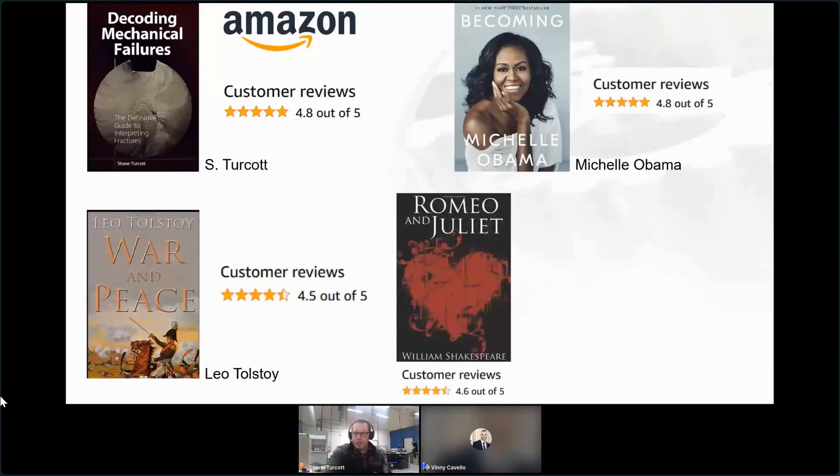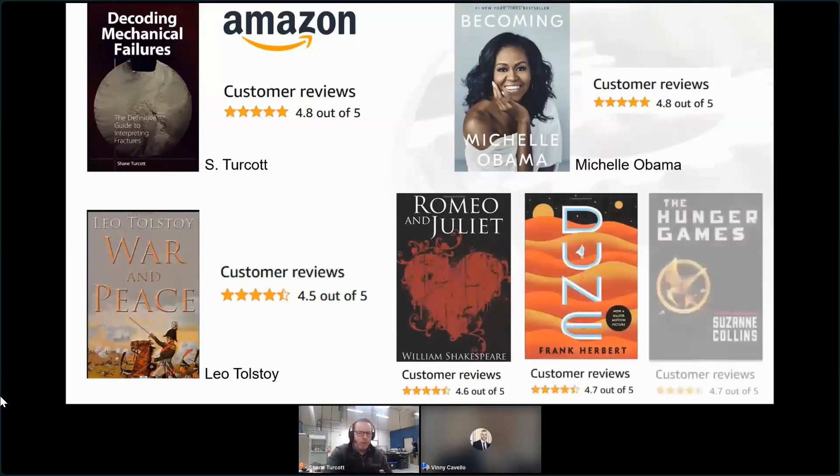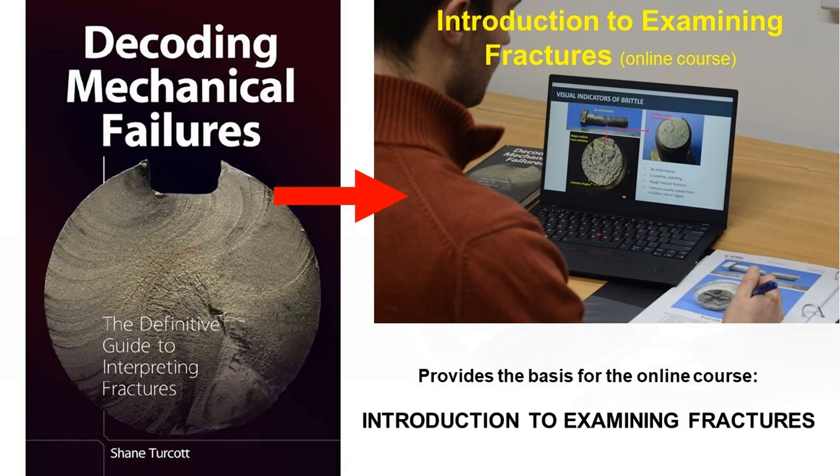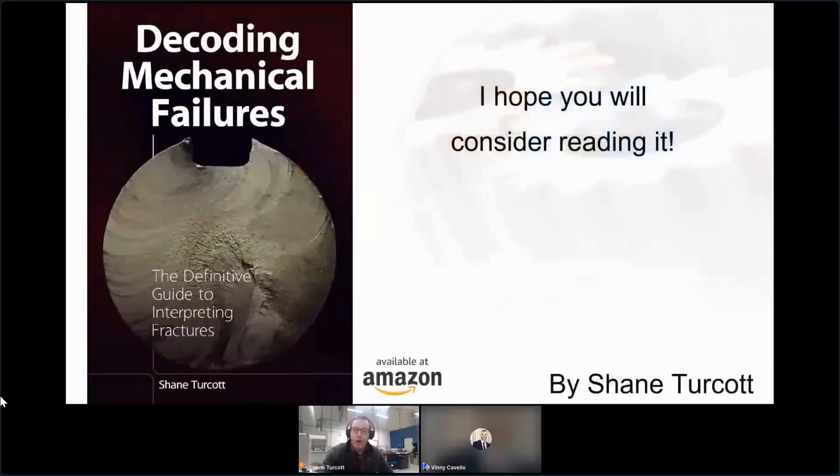What about something epic like Shakespeare? Only 4.6 for Romeo and Juliet. There are a few other books that people have made movies over - Hunger Games and Dune - and you might notice I also have a higher rating. I'm not saying my book is better than Shakespeare or Hunger Games, but I do believe Amazon is saying that. If there are any movie producers in this audience, you might want to contact me. But we actually already have an online course based off this book called Introduction to Examining Fractures - a one-day online instructor-led course. Whether you trust me or you trust Amazon, I hope you will consider reading my book.